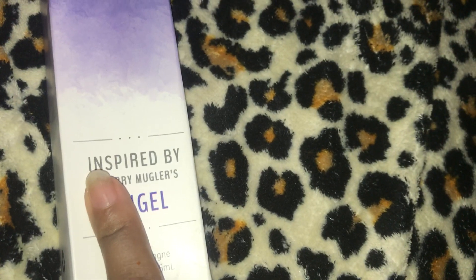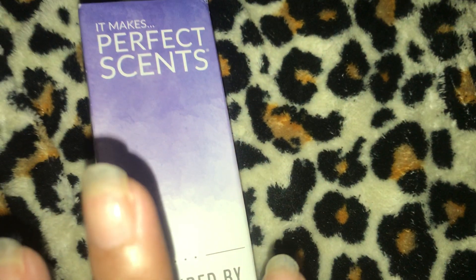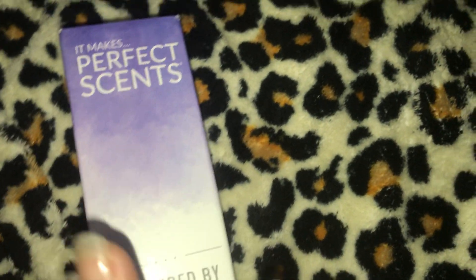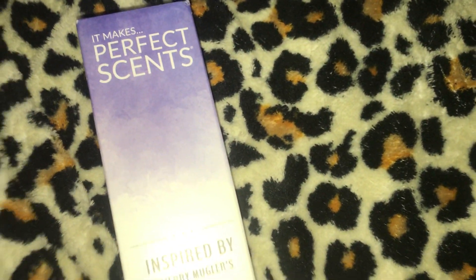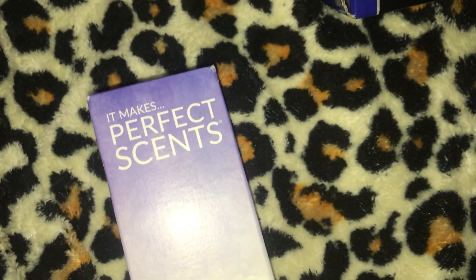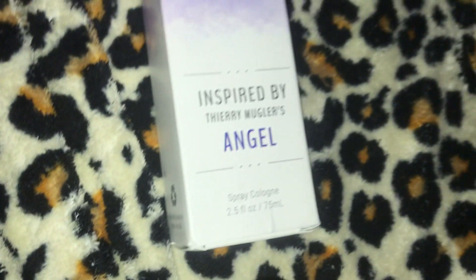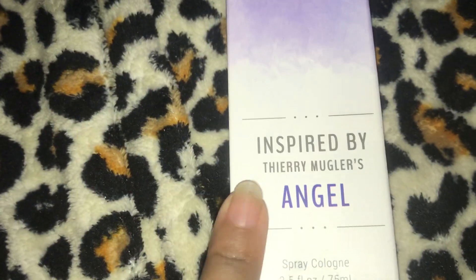I sprayed this and I have to say I love it. It is spot on for Angel from Mugler and that's my favorite scent. But I didn't want to wear the expensive Mugler Angel with everyday wear. So I saw this and decided to try it. It says it's inspired by Thierry Mugler's Angel and this was $9.99. I sprayed it from the minute I opened the box and I'm not going to lie to you - the scent is still there. It smells exactly like Angel. So I'm very happy with this product.